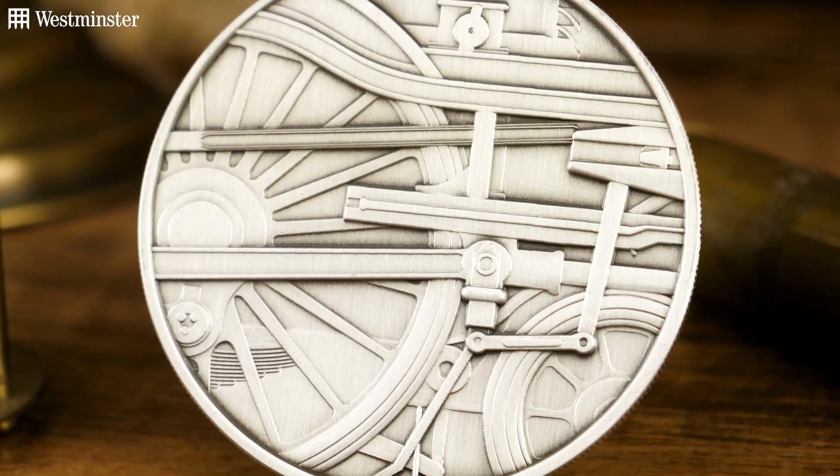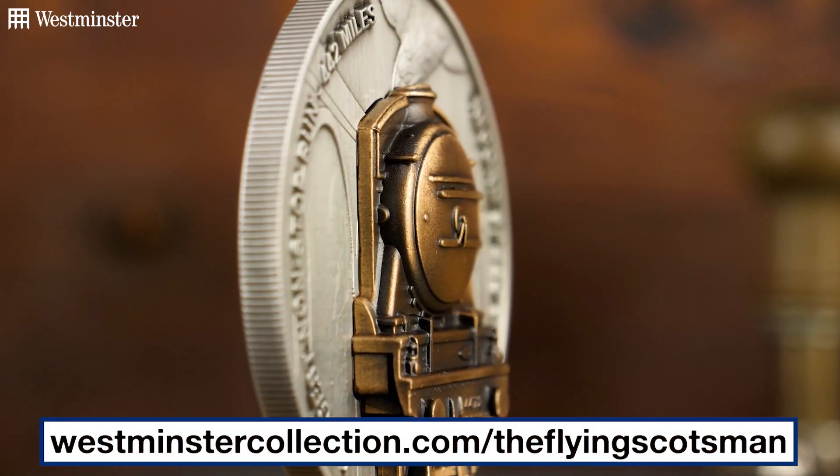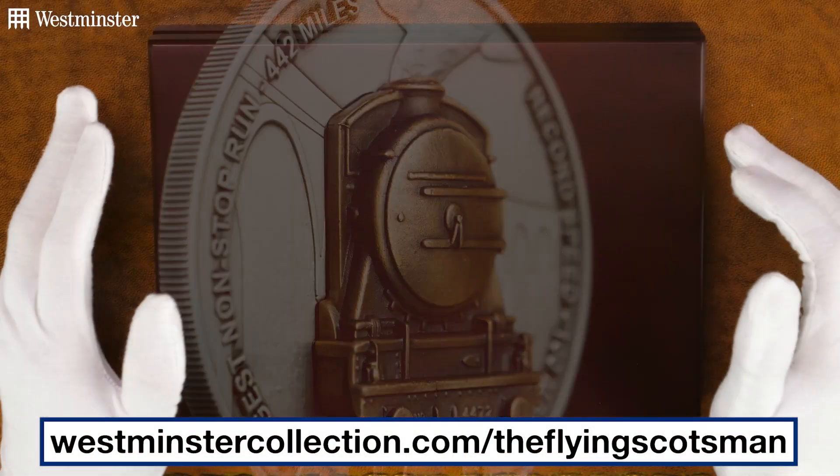But before I start, if you want to get ahead of me and add one to your collection, you can do so via the link on screen now. So without further ado, let's get started.